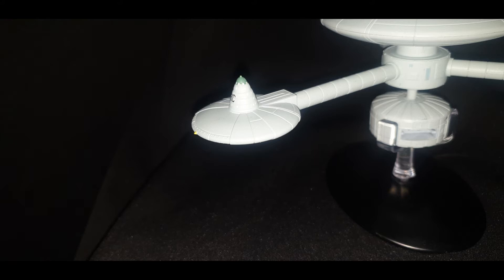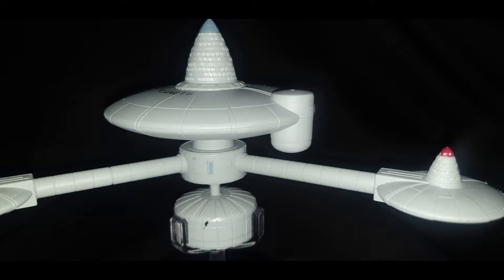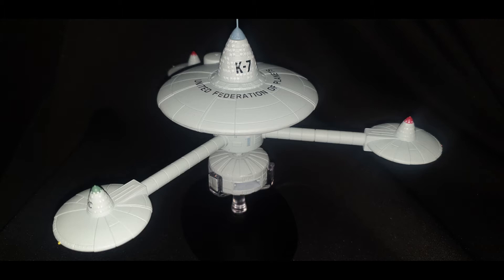That area also looks like where they would have main engineering. These look like storage facilities. This could be a storage facility or a command station — this is obviously command and habitat up here. Very little of the station is actually habitable; a lot of this is storage and industrial replication. I think this big bulk around here is where they would have industrial replication. Whatever they produce at K7, apart from holding the grain — which is the key element of the episode — would be processed here.